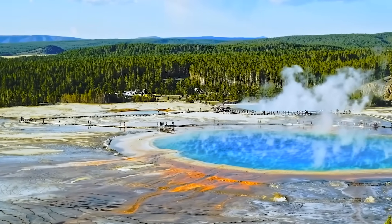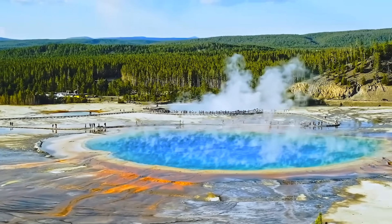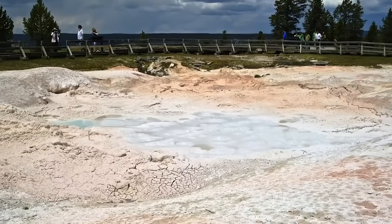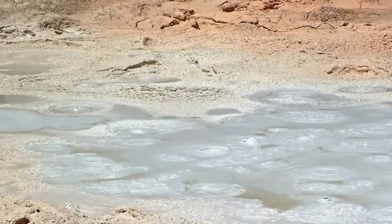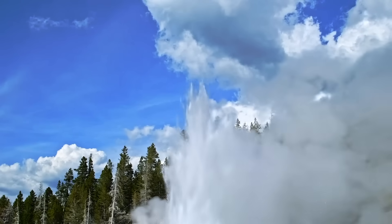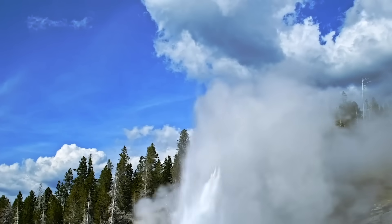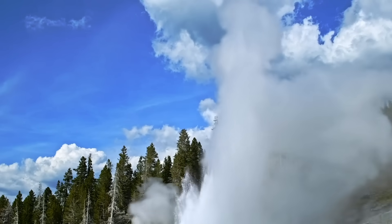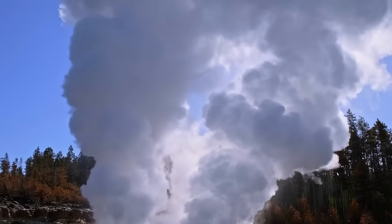Mike Poland, the USGS scientist in charge of the observatory, was quick to downplay fears. He described the appearance of new thermal features in Yellowstone as mundane, stressing that the underground hydrothermal system is in a constant state of flux. New vents open while others close. Geysers erupt more frequently one year and go dormant the next. Still, even Poland acknowledged that the vent's location and visibility made it an unusually conspicuous addition to the park's dynamic landscape.